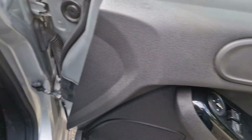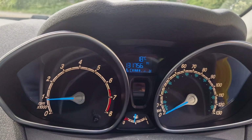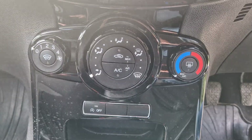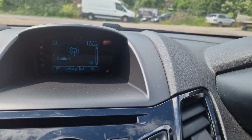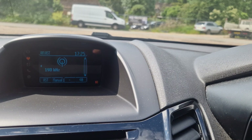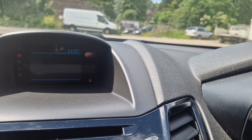Right, so you've got electric windows at the front, you've got a voice command there. It's 131,000 miles, you've got your aircon, you've got a USB port — it hasn't got the AUX — and there's your Bluetooth.